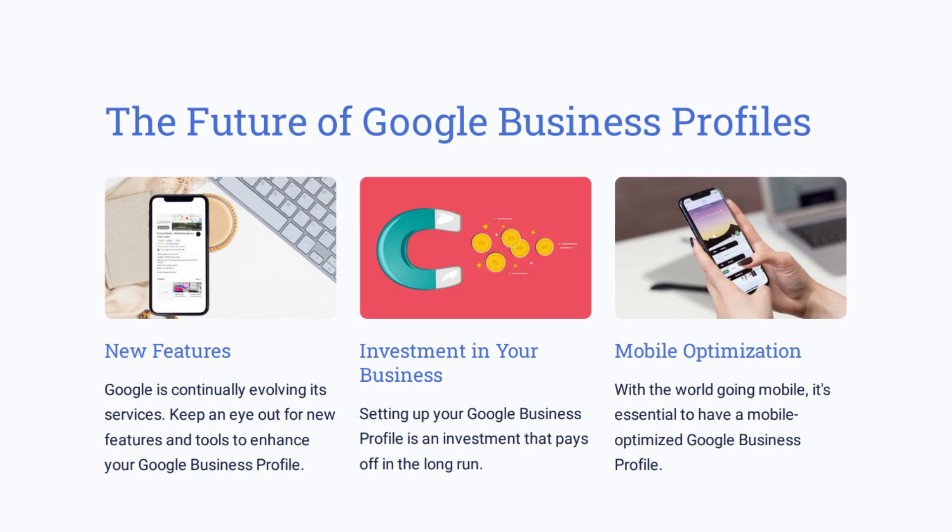Google Business Profiles are constantly evolving. The Business Manager changed within the last year or so — there used to be an app where you'd manage it on your phone, and now we have an online editor. There are always new features, and it's in Google's best interest to make it user-friendly. So take some time to learn more about Google Business tools — that investment will pay off. And make sure what you have is optimized for mobile.